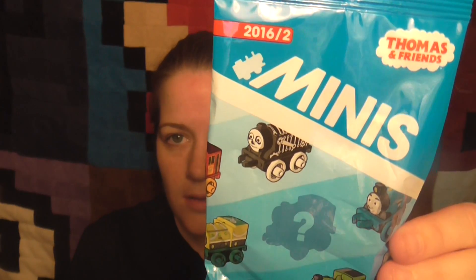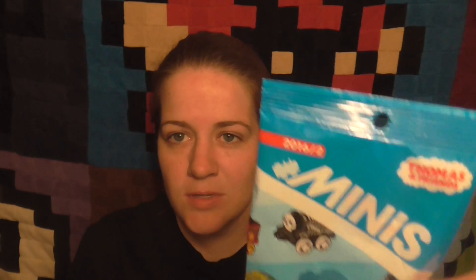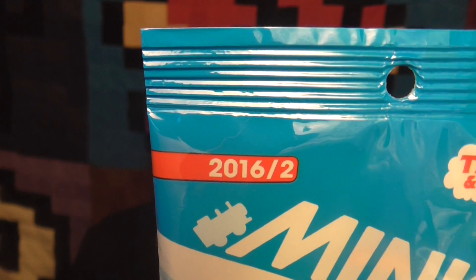So I guess I didn't get 22. For those of you that haven't seen these, I don't know if I got these at Walmart or at Target, but they're bags with Thomas Minis in them. They're the 2016 ones.